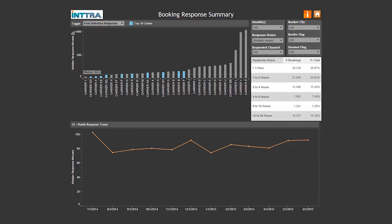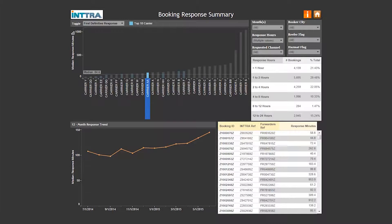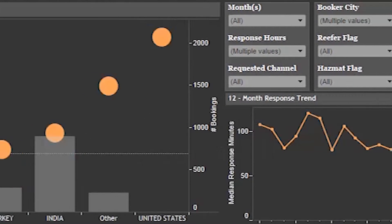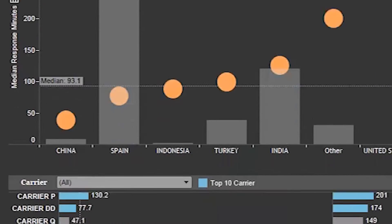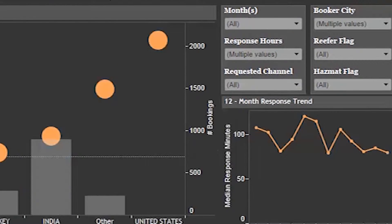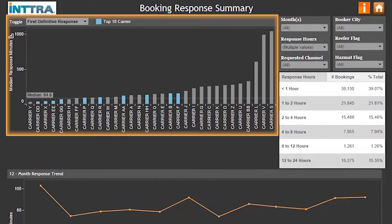At-a-glance views are designed to quickly and easily show trade lanes' actual booking response times. Shippers can optimize their own operational excellence by leveraging insights into their own bookings and accurately assessing shipping options. Easily spot monthly trends to identify booking response patterns with the details you need to make precise, informed decisions.